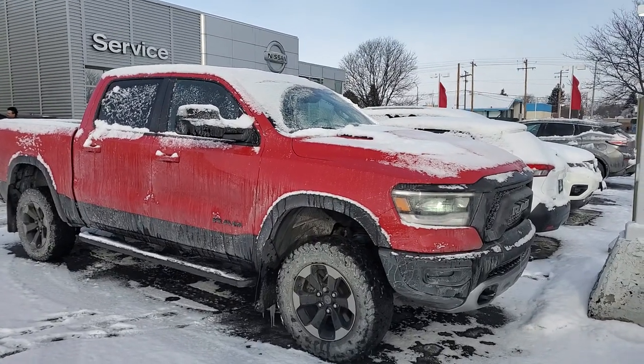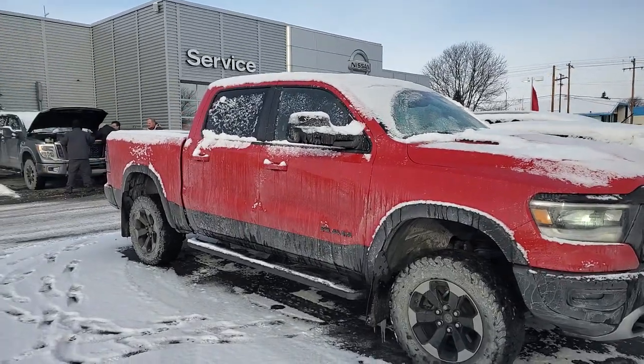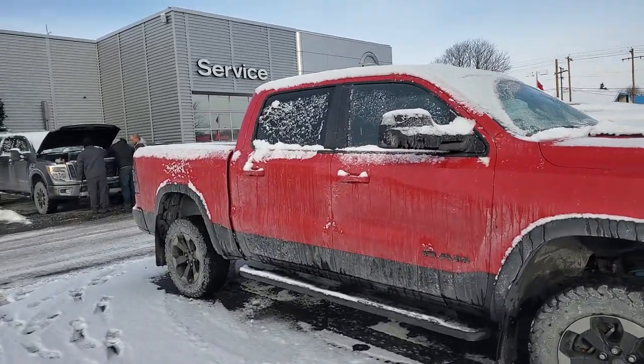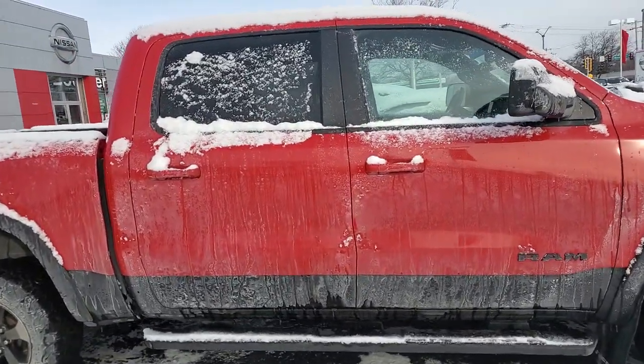Good morning Rick, it's Lenny DiBrito from Boucher Nissan here in Waukesha. I want to thank you for your inquiry on the 2019 Ram Rebel. Super nice vehicle. I know it's a little snow-covered right now — it just actually was delivered last night.